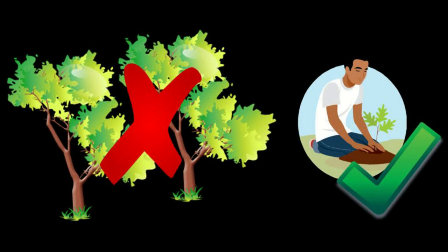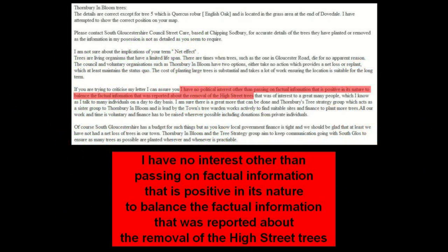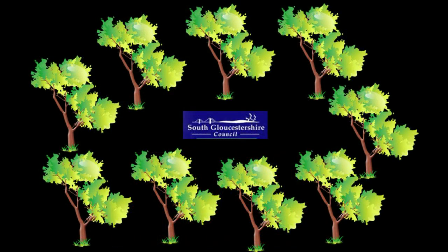Yes, it's a special Thornbury one-for-two deal. Why have two trees where just one will do. The fact that there has been a reduction in the number of trees by one in this area must have slipped Chairman Sue's mind when she gave this balanced factual account. See the video about the nine South Gloucestershire Council trees to see how well they served the people of Thornbury.